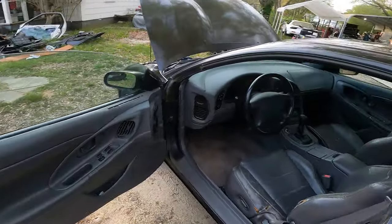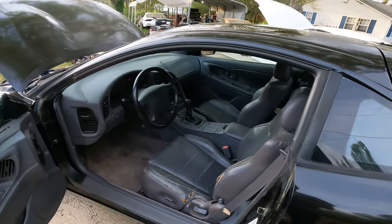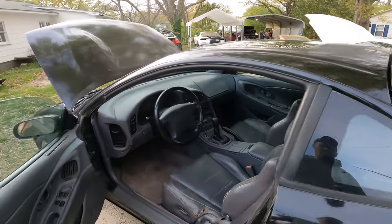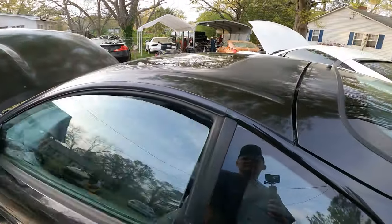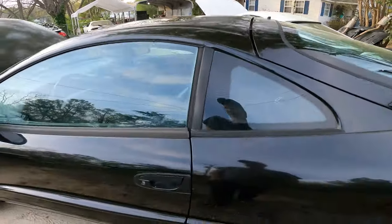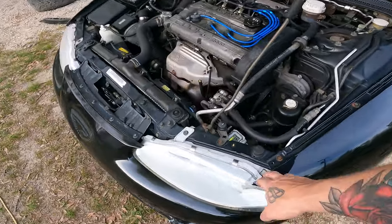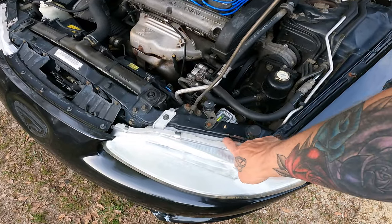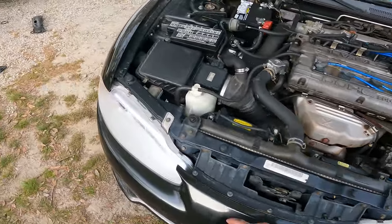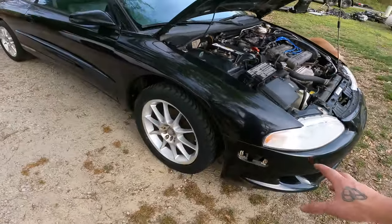This is pretty much how I bought it — all I've done is pressure wash the outside because it was sitting under a tree. The interior isn't the best shape but it's pretty clean. There are some dents, and I suspect it's been in some kind of little accidents — nothing too crazy — because this headlight is pretty new and you can see this side is pushed back just a bit compared to the other side.